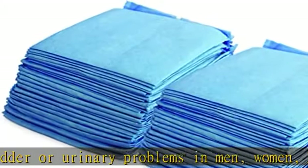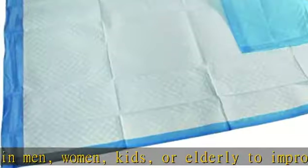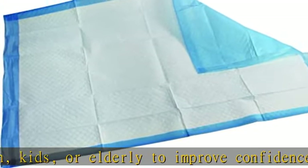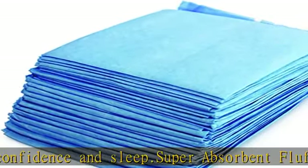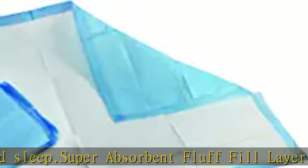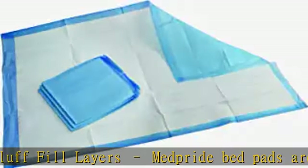Multipurpose support: our urinary incontinence pads are not only great for young children or elderly hospice care patients — they can also be used by pet owners who want to help home or crate train young puppies or support older dogs.